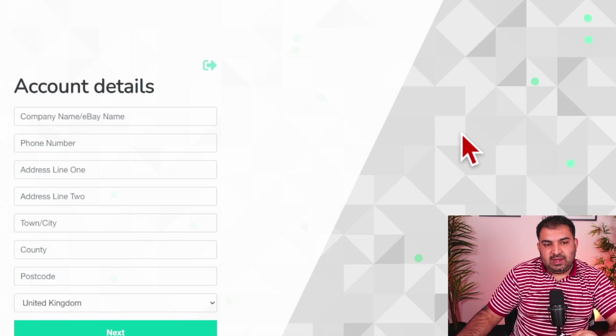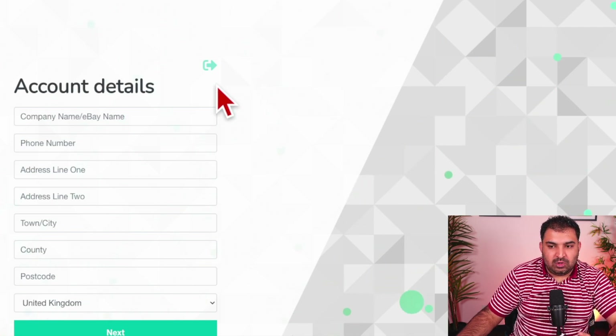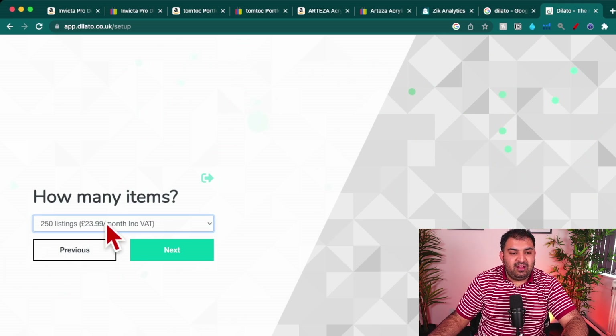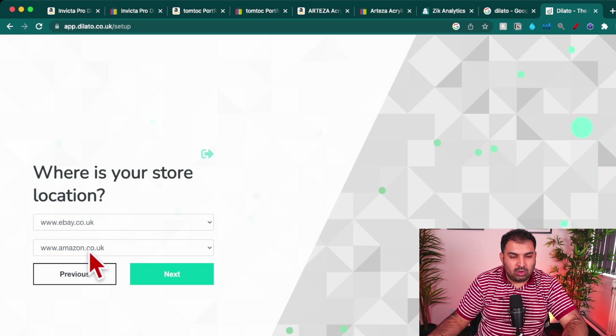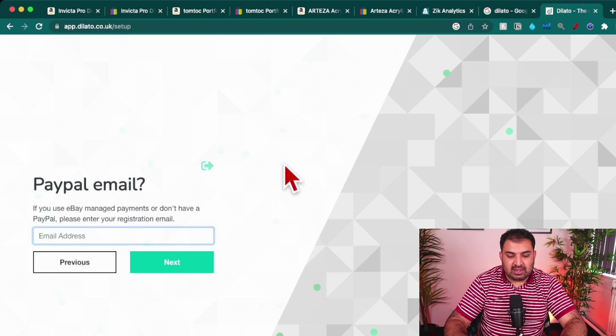When filling out the registration, you need to put your eBay name — it doesn't have to be your exact name — along with your phone number and address. On the next page, Delato asks how many listings you want to do per month. You can start with 250 for £23.99 including VAT. After that, it asks for your store location — for example, eBay.co.uk and Amazon.co.uk.